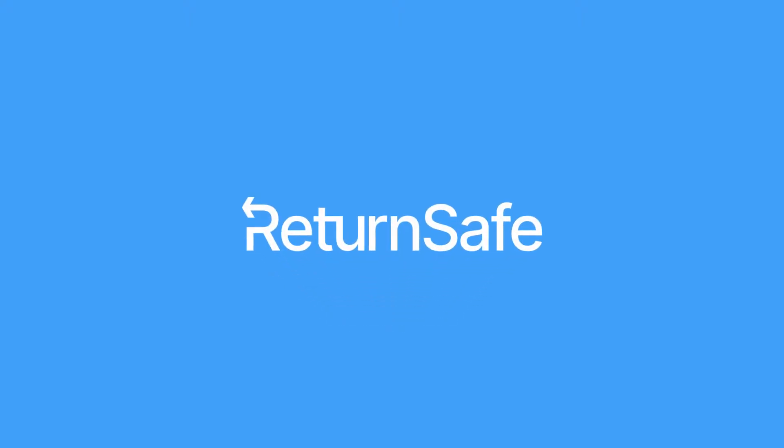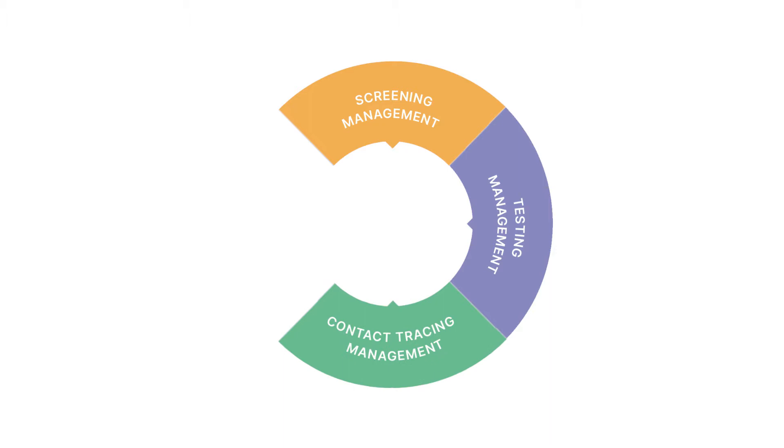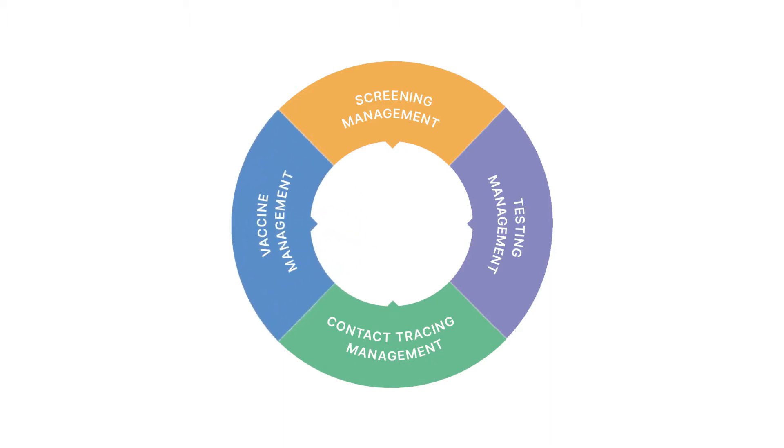Return Safe is an infectious disease management solution for employers that lowers the risk of business disruption and creates employee confidence in safely returning to physical workspaces. Our digital health platform includes daily screening, testing management, contact tracing, vaccine management, and a 360-degree dashboard providing a command center for human resources — a secure and compliant platform that adheres to HIPAA, CCPA, and GDPR.